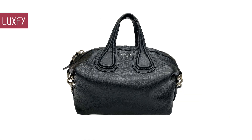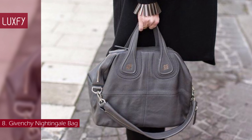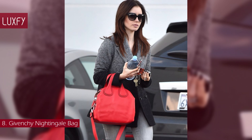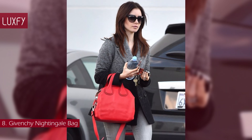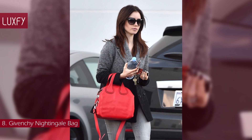Number 8: Givenchy Nightingale Bag. Meant to follow the utility trend that was all the rage in the mid-2000s, Givenchy's Nightingale Satchel Bag instantly became an IT accessory. Designed in 2006 by Riccardo Tisci and named after Florence Nightingale — an English social reformer, statistician, and founder of Modern Nursing — Givenchy's Nightingale comes in various colors and finishes.